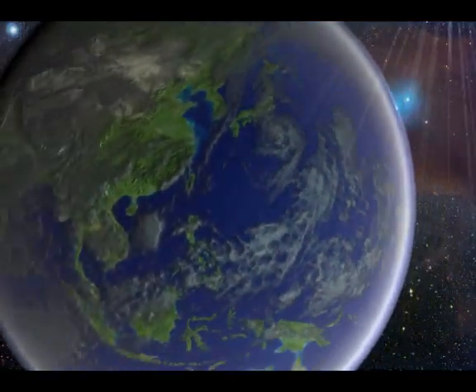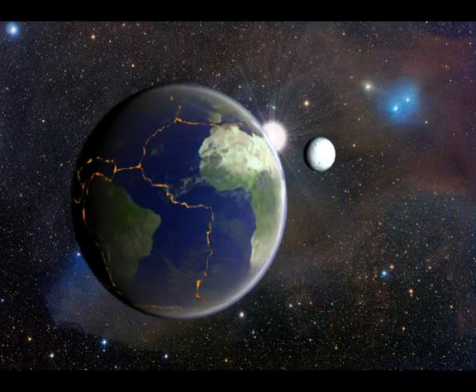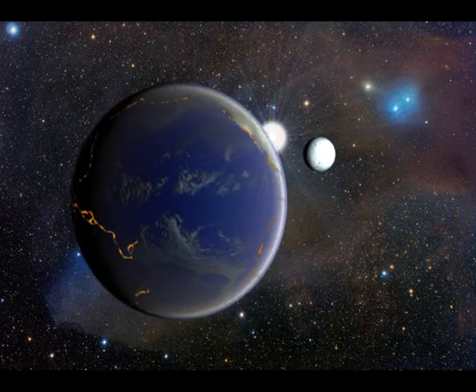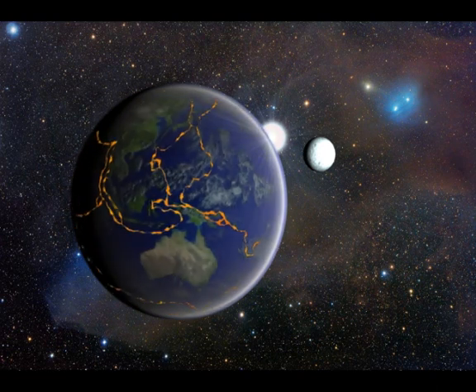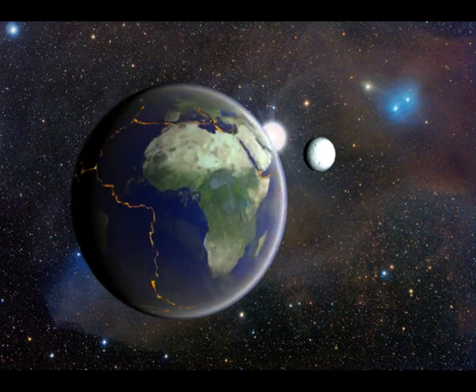If the water were drained from all the oceans, a stunning feature would become evident: a 65,000 kilometer long mountain range encircling the planet like a seam on a baseball. These are mid-ocean ridges, the points where the continental plates are pulling away from each other.